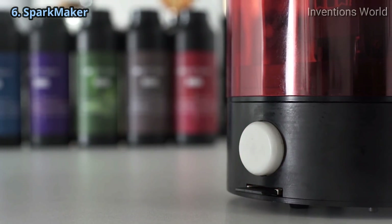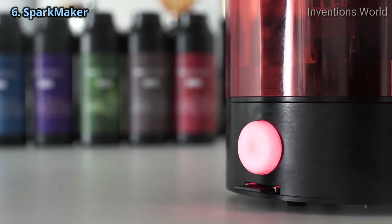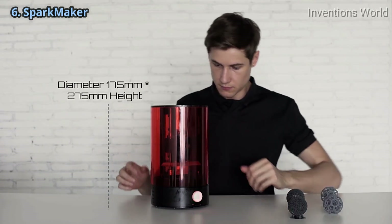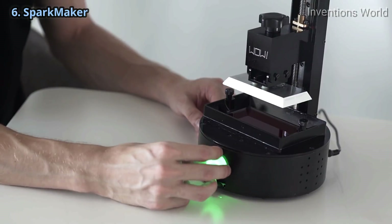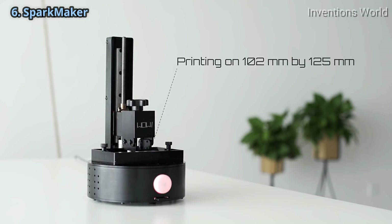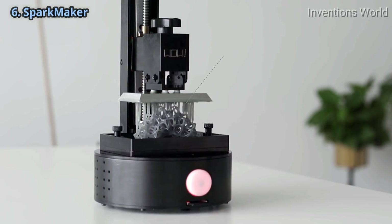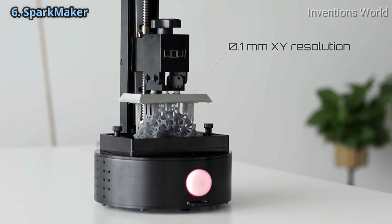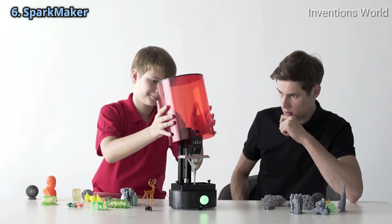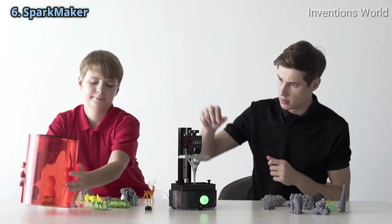During the printing, an LED light will keep you updated about the status, and a UV protective translucent cover avoids any damage from the surroundings. The printing area is 102 by 125 millimeters with a 0.1 millimeter XY resolution and a Z resolution up to 0.02 millimeters. After printing, simply take off the top and grab your finished product.